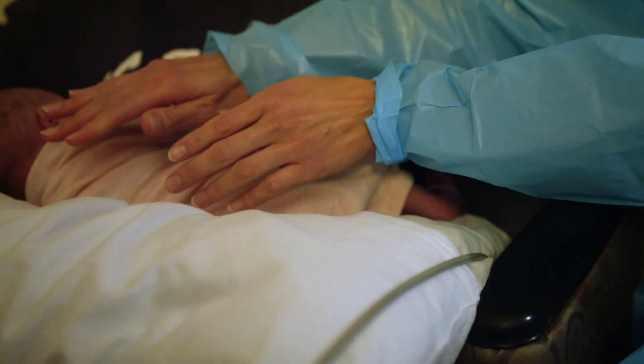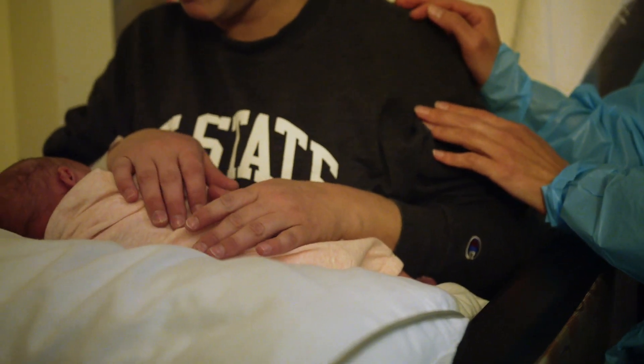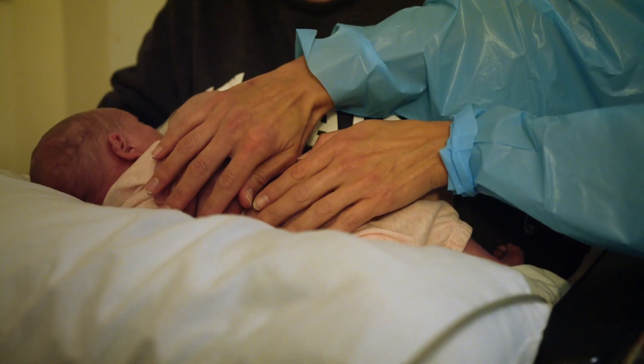Infant massage is a great technique that a family member can do to help their baby, because research tells us that when a family helps take care of their child, the baby does better, gets better quicker, and we can get them home faster.